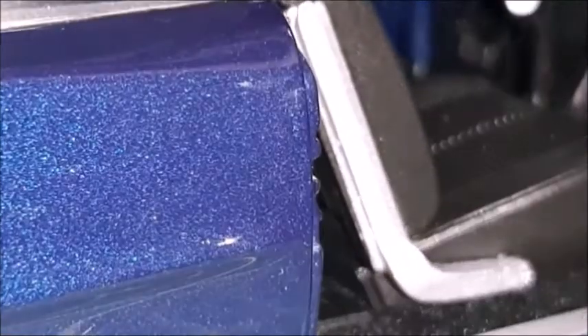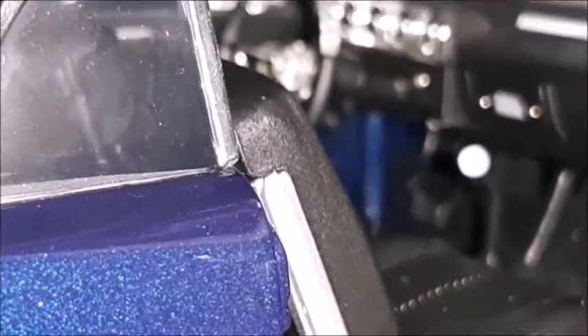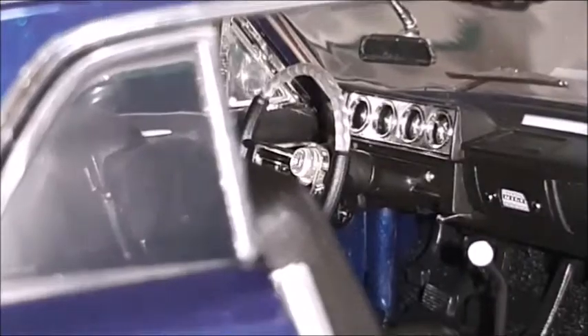A very nice flake for the metallic blue color. The chrome trim looks very good. There's a black headliner and sun visors that are adjustable for this car.